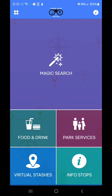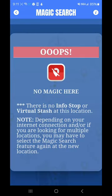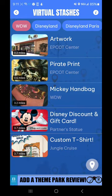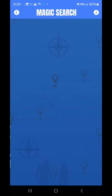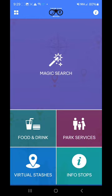The first thing I'm going to do inside the app is check the Magic Search — this is going to tell me if I'm in proximity of one of the virtual stashes. And it says that I am not. So I'm going to back out and check the virtual stashes. Walt Disney World — you can see there's an artwork and there's a pirate print that's both inside of Epcot. But the artwork is zero miles, so it's saying I'm on top of it. But I'm going to go into Magic Search and hit it and see what happens. No magic here — so it has to be inside of Disney Traders or Port of Entry.